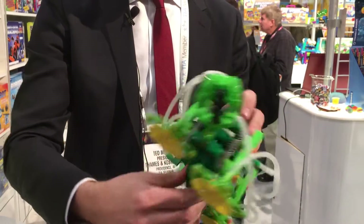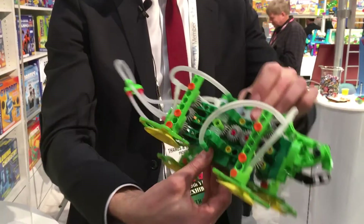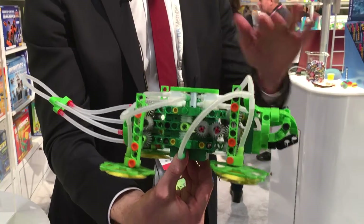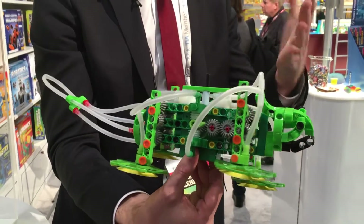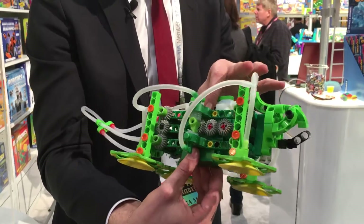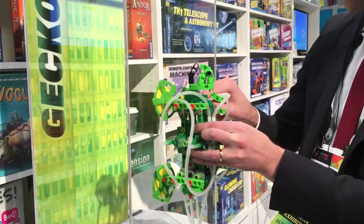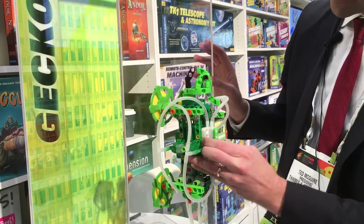So I'll turn it on so you can see how the legs move. As it's climbing up the wall, two sets of legs are always sticking to the wall and two sets of legs are always pushing away from the wall. And we can demo it by sticking it to this plastic.